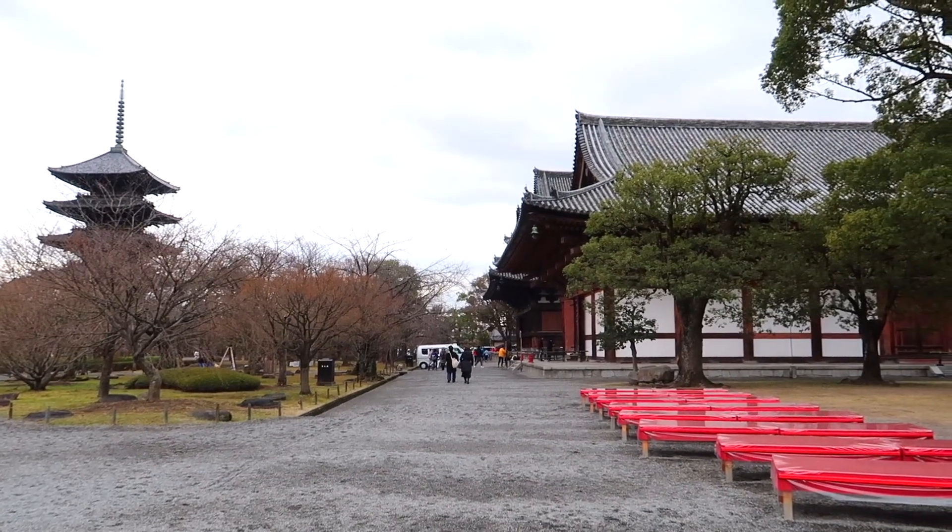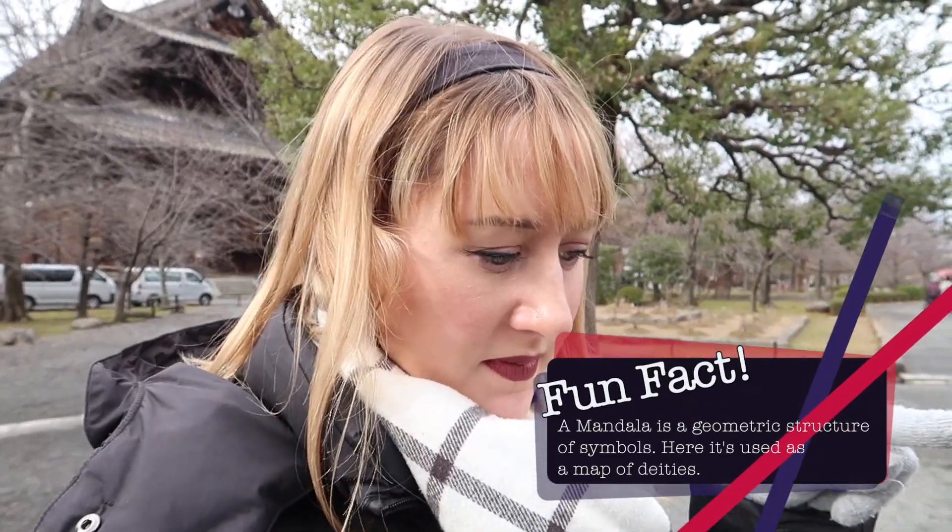We're heading into the main temple building. We popped into the two main halls - one is a lecture hall and this is the main hall, and way over there is the lecture hall. The lecture hall is really cool - there are Buddhist statues displayed in there and they're set up according to a mandala, divided into four separate sections. Each section of Buddhist statues has a separate job, like protecting the people or protecting the Buddhas. Then there's a giant Buddha statue flanked by two Buddha figures in the main hall, which is the main place where you would pray.